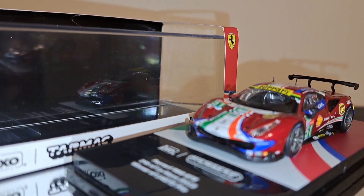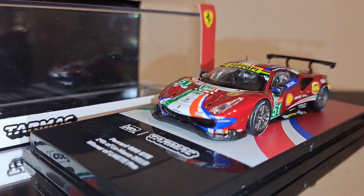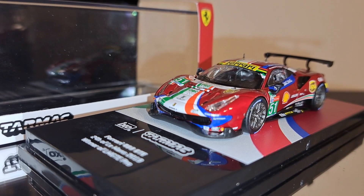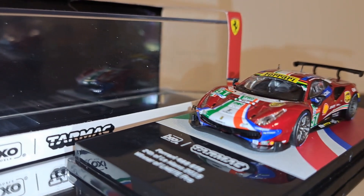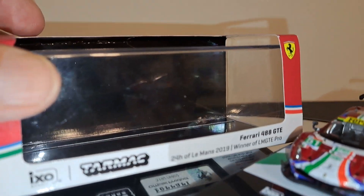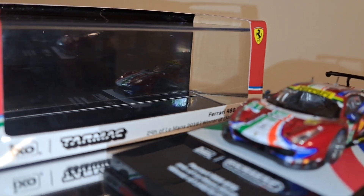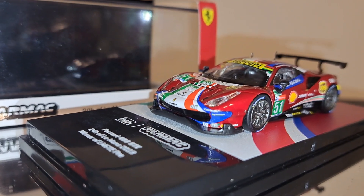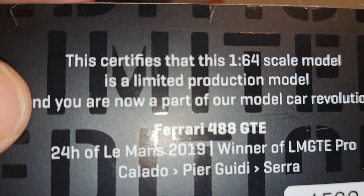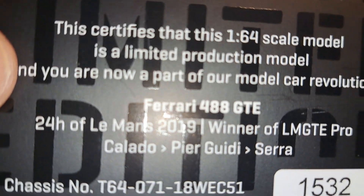One thing I particularly like about Tarmac Works is the cool bases the cars come on. This one follows the livery of the car, and that's what Tarmac Works does really well — their plastic bases come with jewel covers, as well as an exterior box that gives you the basics about the car and the team. These are also limited edition vehicles; you get a nice card saying this is a 1/64 scale limited edition product, numbered 1532 out of 9999, which is basically 10,000 cars.